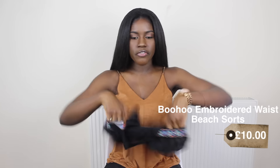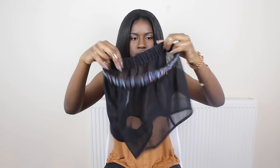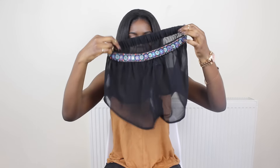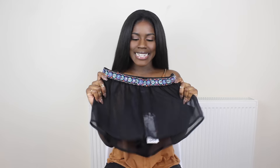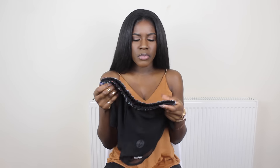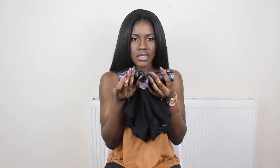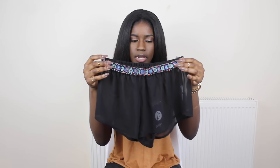Next on my Boohoo list is this pair of chiffon shorts with embroidery around the waist which I really like. These are beach shorts that will go over my bikini. I was looking everywhere for them — I saw a similar pair in Primark but they'd sold out. I went on Boohoo and found these, and they were even better because the Primark ones didn't have this embroidery. I thought they were perfect — I really love the colors.